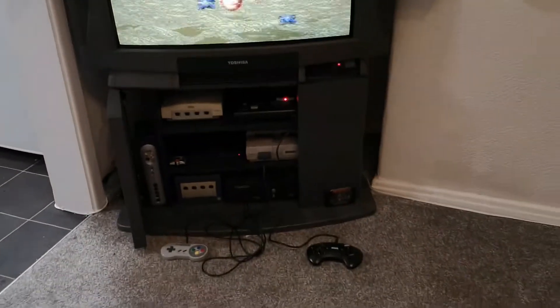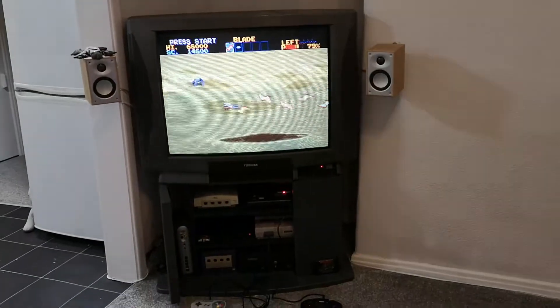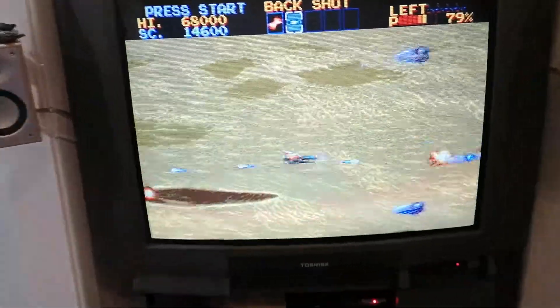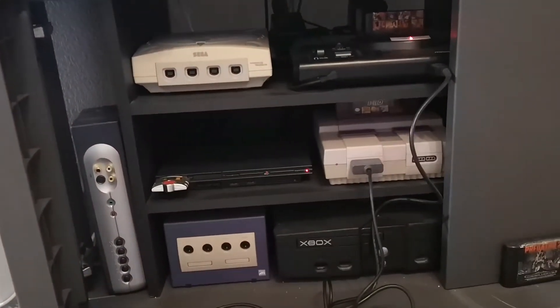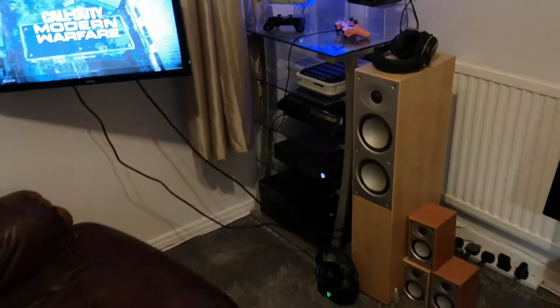And here's his CRT — you've got to have at least one, haven't you Al? Here it is with some nice speakers. GameCube, Dreamcast, SNES — all the machines you'd want to have on a CRT! It's a great cozy space with room to grow. Thanks for sharing Alan!